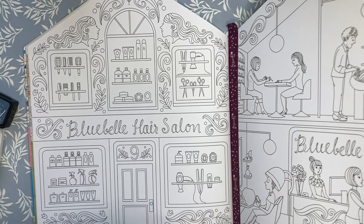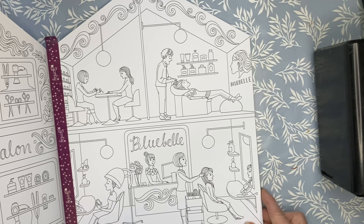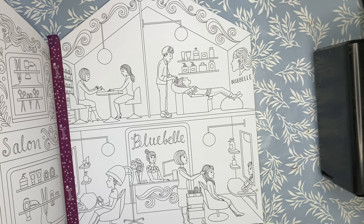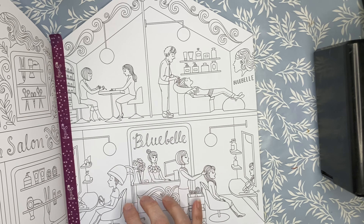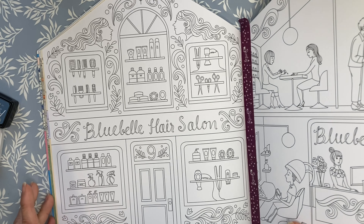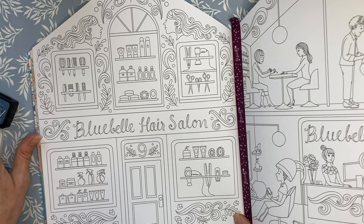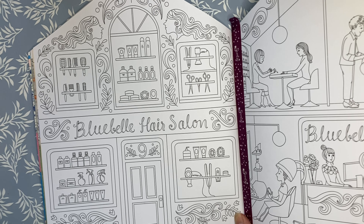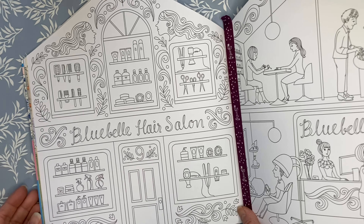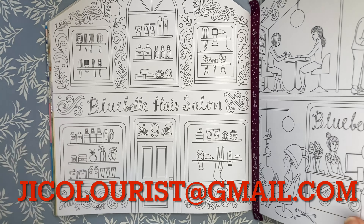This is what the outside of the storefront looks like — it is number nine. The inside is a fully operating salon, which is kind of fun, but we won't be focusing on that. You are welcome to color whichever page you want of course. If you have completed any of the pages with the numbers on them, please consider sending them in and I will feature them on future videos, plus in December with the full book flip-through. You can email them to jicolorist at gmail.com.